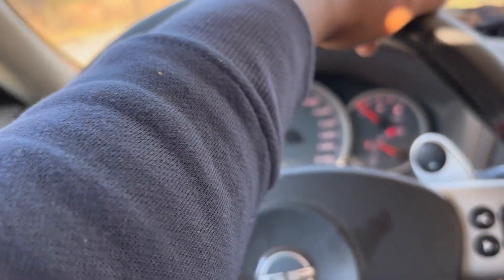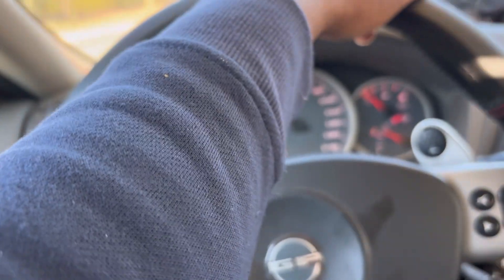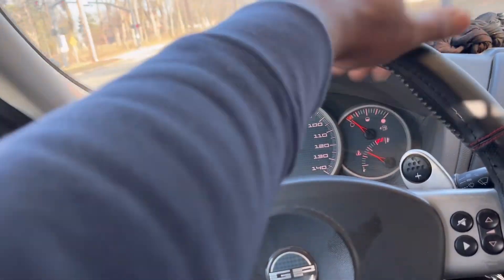I had that turbocharger waste solenoid one code. Hopefully that was just the converter being clogged that stopped it from functioning right. Overall, it's riding smoother, acceleration is better.